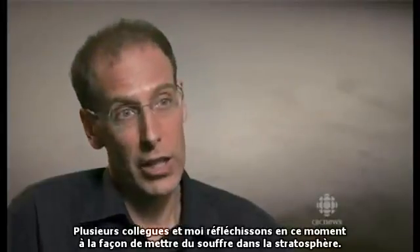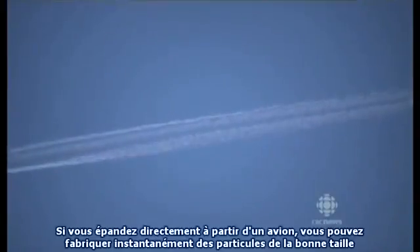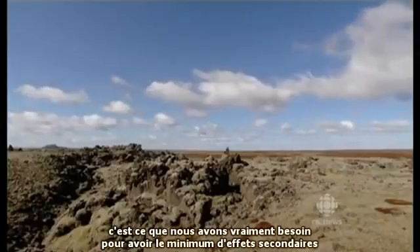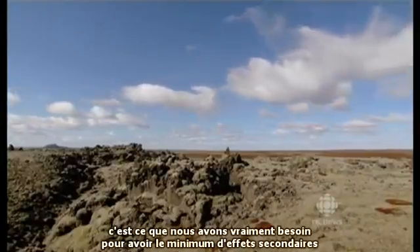Several colleagues and I are in the middle of thinking about how we'd actually put sulfur into the stratosphere. If you put the H2SO4 in directly from an aircraft, you can make the right size of particles, which you really need to have geoengineering with the smallest side effects.